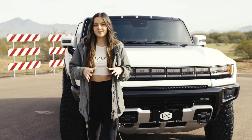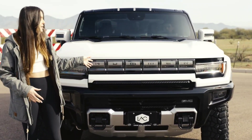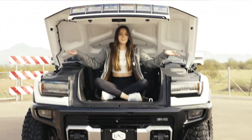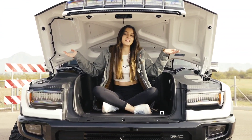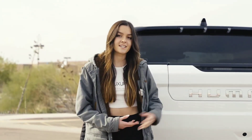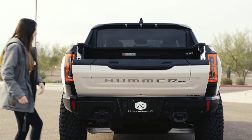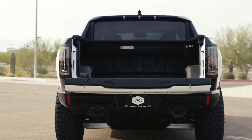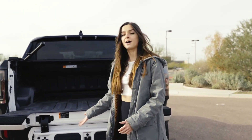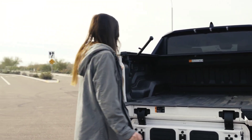The Hummer EV pickup definitely has a street presence from the front end. You have this beautiful light bar that says Hummer, and the frunk actually opens by itself from a button on the inside. The frunk also has plenty of storage space because it's electric and there's no engine. The Hummer EV comes in two configurations, and in the pickup you actually have ample bed space, accessible by pushing this button right here with a soft lowering tailgate. To make getting in and out of the bed of the truck easier, the Hummer EV comes with a handy dandy step and also a handle you can use to lift yourself up.